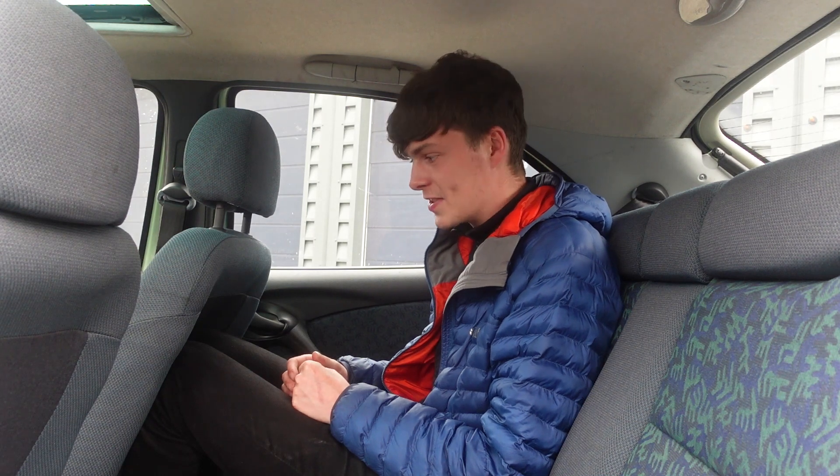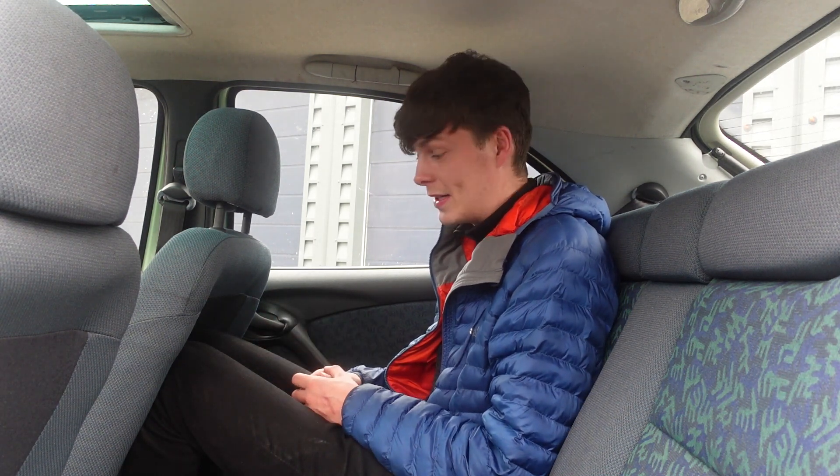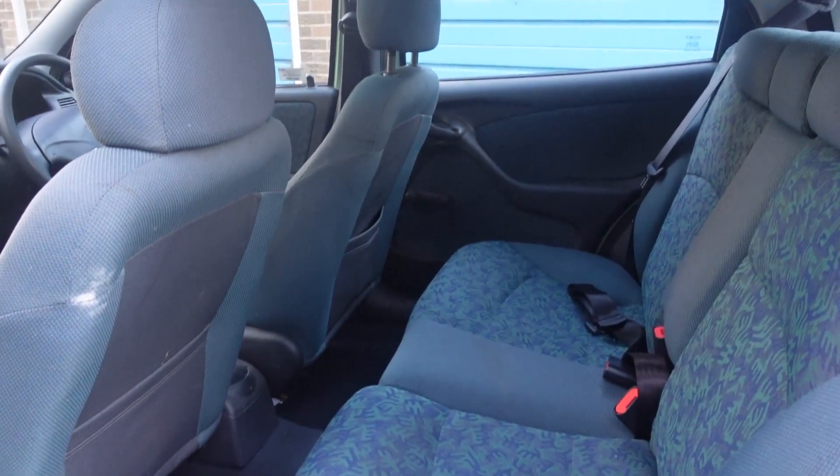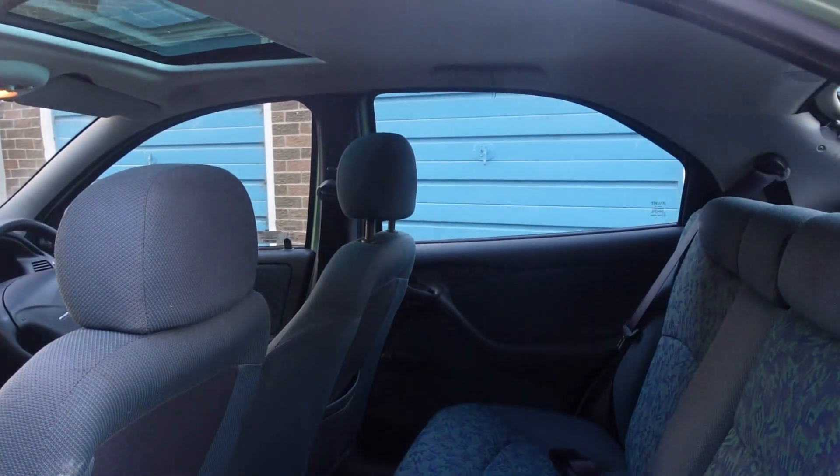Space really isn't an issue in the Fiat Brava if you're sat behind Sharon Osbourne, but if you're sat behind my six-foot identical twin, well, legroom really, really is an issue. There's also a price to be paid for the Brava's style here in the back — headroom is hampered by that electric sunroof, and if you were to inadvertently take your Fiat Brava on an off-road trail, your passengers in the back would end up concussed, as I found out.